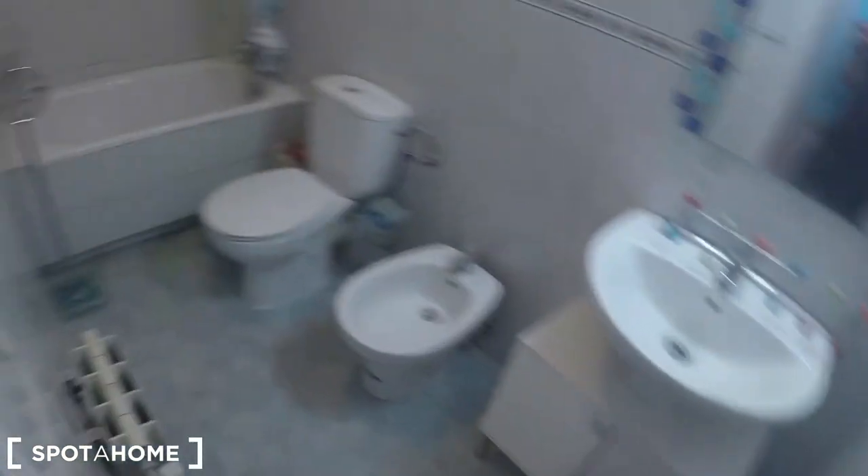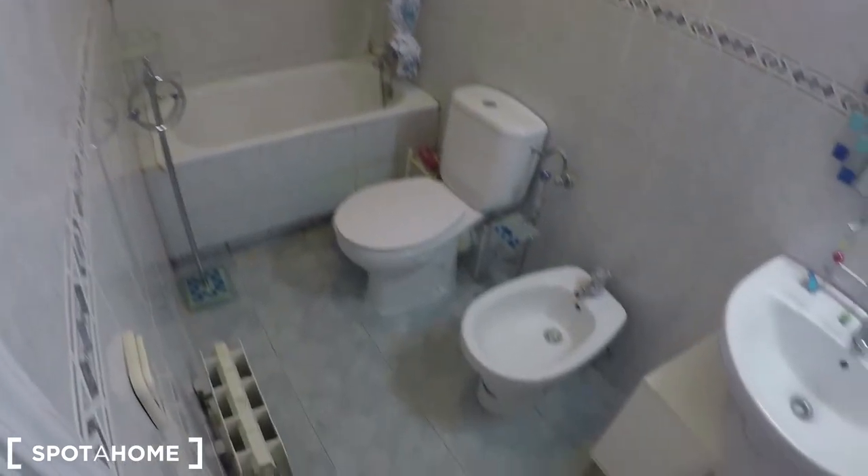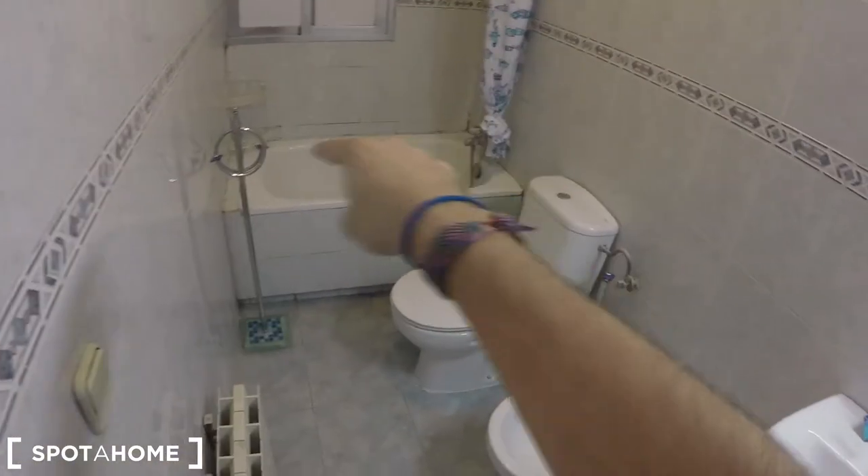This is the bathroom — just a standard bathroom with a large window going to the interior patio. You have the sink, the mirror, the toilet, and this shower that you can also use as a bath. It's quite spacious, I like it.